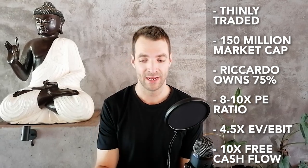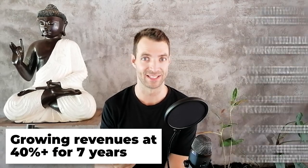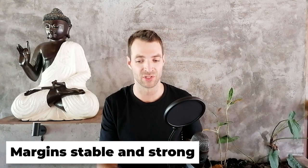The metrics I've got here on the screen: we've got probably eight to ten times PE ratio, about four and a half enterprise value to EBIT, ten times free cash. These look optically cheap, especially for a company that's growing its revenues at about 40% plus per annum for seven years now with not a lot stopping it. Yes, the Italian government grants are going to come off, but they've indicated that's not going to slow them down. The margins have been quite stable and I think they're very strong.